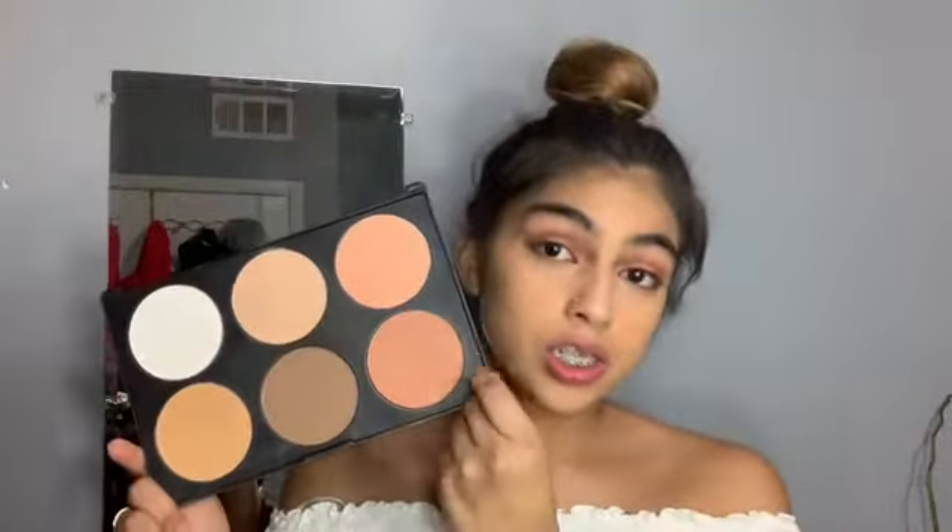Once I'm done bronzing, I go in with my contour and blush from BH Cosmetics. This is so cute — I love it. Since I'm lighter, I go in with this shade.